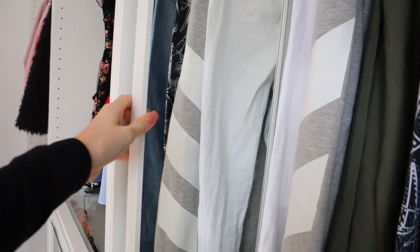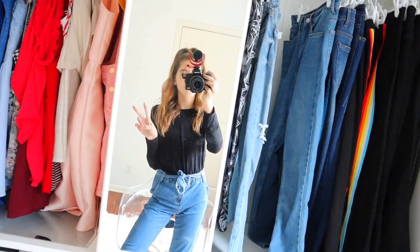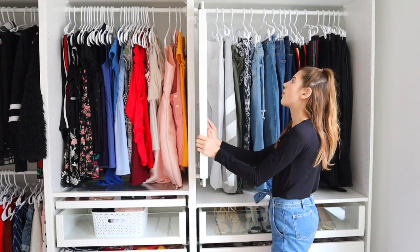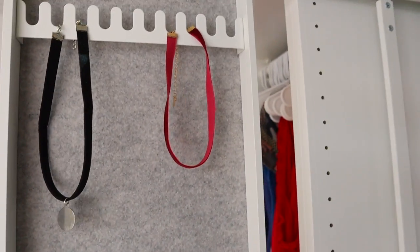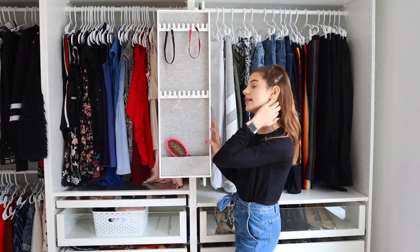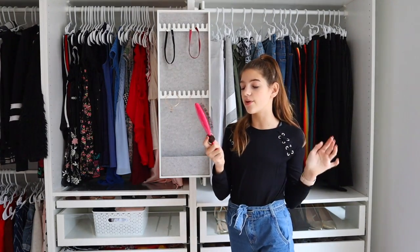Right here I have a pull-out mirror. From the front you can't really tell there's a mirror there, and then I can flip it out. This mirror is so cool — it can go this way and all the way around. In the back of the mirror there are little jewelry holders. I don't really use jewelry so I just put my two hoop earrings and two chokers. There's also a pocket where I decided to put a hairbrush and some ponytails.